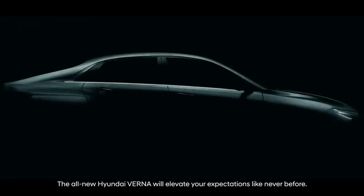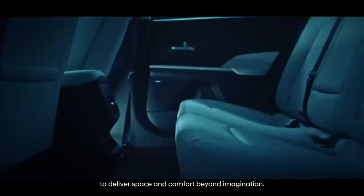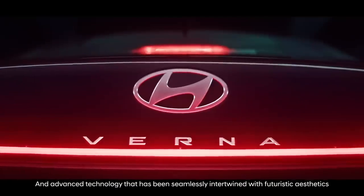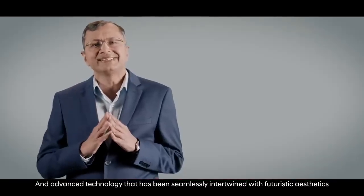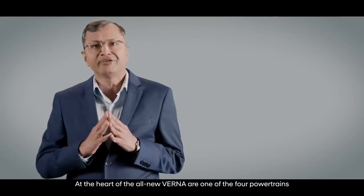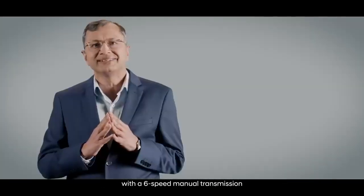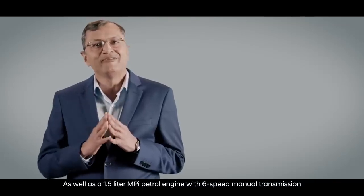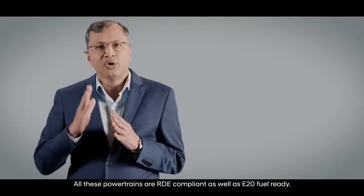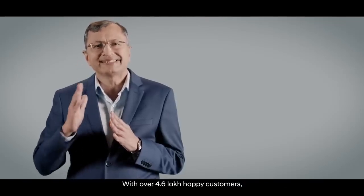The all-new Hyundai Verna will elevate your expectations like never before. We have integrated multiple phases of manufacturing perfection to deliver space and comfort beyond imagination, power and performance that leaves no room for want, and advanced technology seamlessly intertwined with futuristic aesthetics. At the heart of the all-new Verna are four powertrain options, including the new 1.5-litre turbo GDI petrol engine with a 6-speed manual and 7-speed dual-clutch transmission, as well as a 1.5-litre MPI petrol engine with 6-speed manual and intelligent variable transmission.